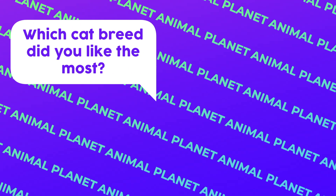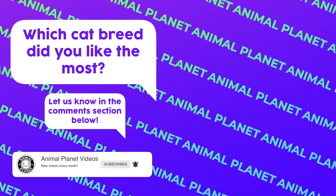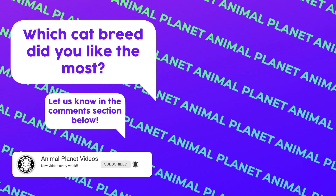Which cat breed did you like the most? Let us know in the comments section below. Don't forget to like, subscribe, and turn the notifications on so you won't miss any upcoming videos. See you next time!